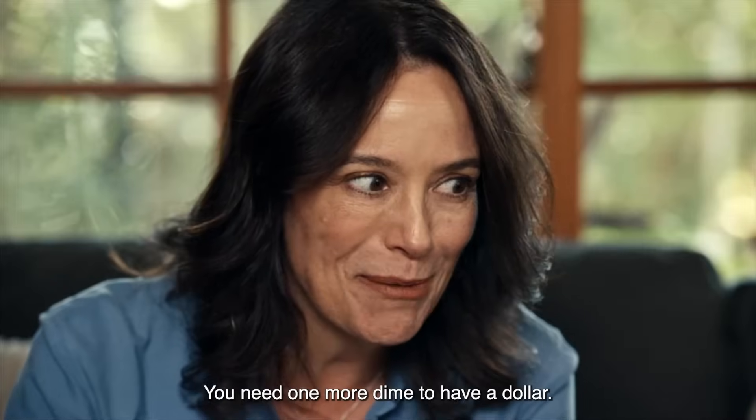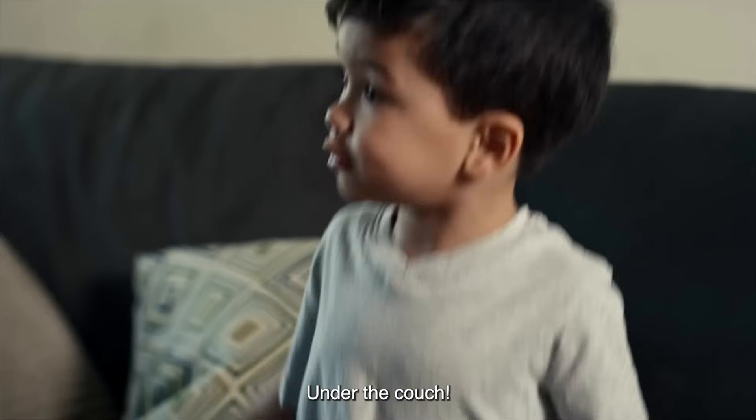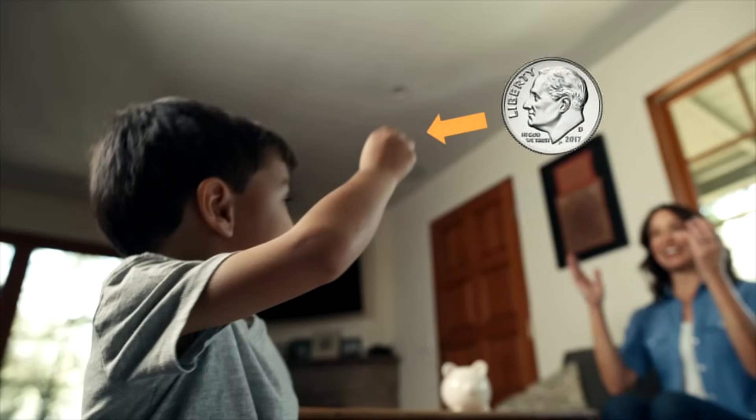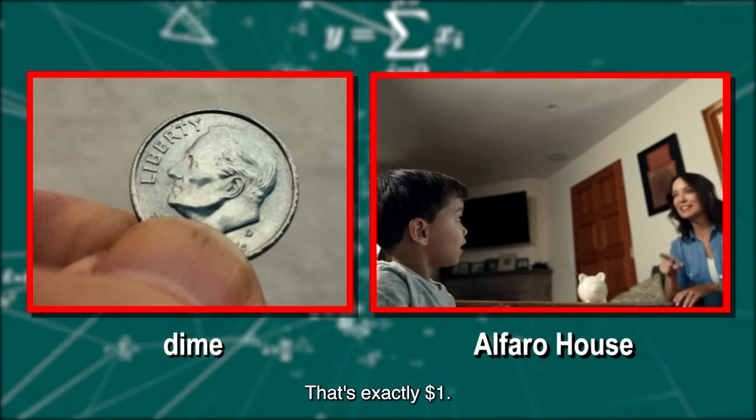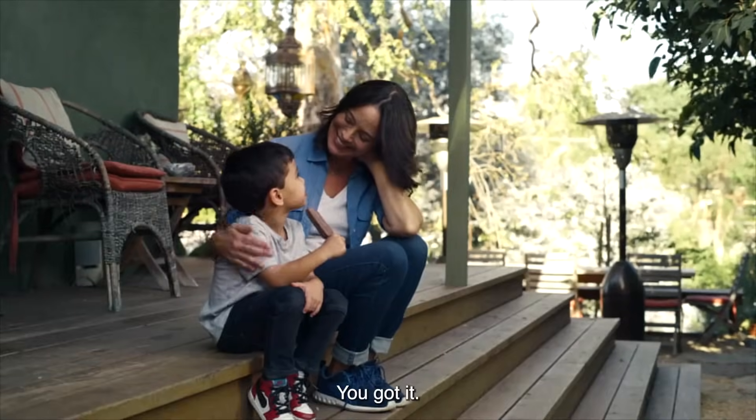You need one more dime to have a dollar. Where should we look? Under the couch. I'm on the edge of my couch cushion here. I found a dime! Great! That's exactly one dollar. Sweet victory! You got it.